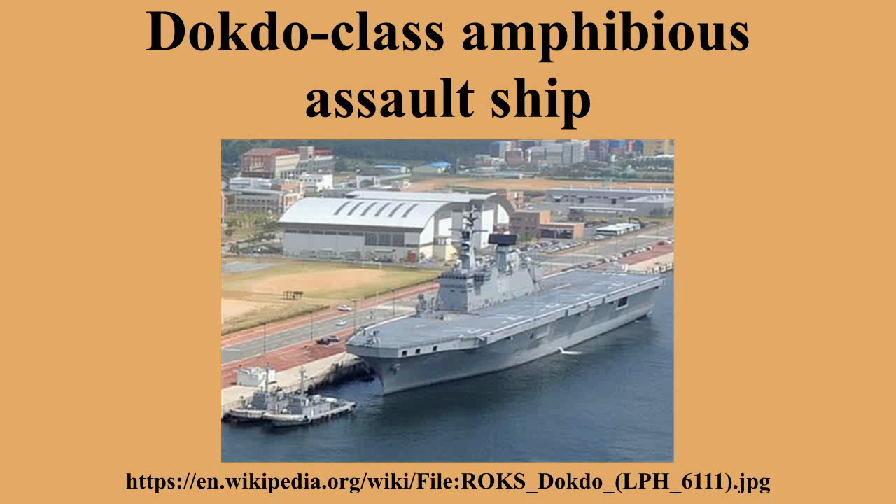The Dokdo-class amphibious assault ship is a class of landing platform helicopter amphibious assault ships operated by the Republic of Korea Navy. Designed by Hanjin Heavy Industries, the requirements for the amphibious landing ships were to enhance South Korea's current amphibious operation capability, both in terms of assault and military operations other than war-type operations. The ROK Navy required a versatile landing ship with amphibious capabilities in its program to build a blue-water navy. In the end, Hanjin's Dokdo design was chosen for this need.